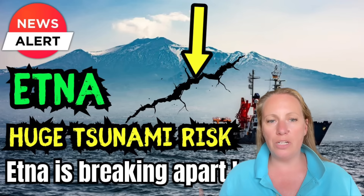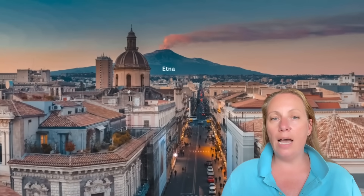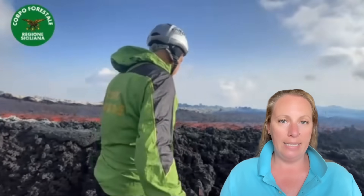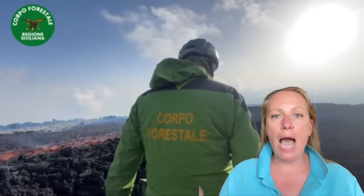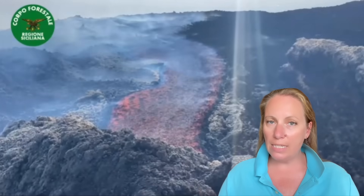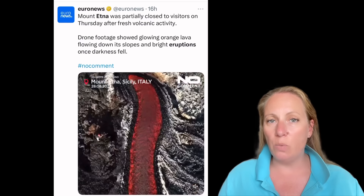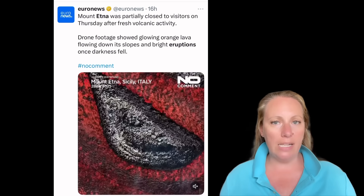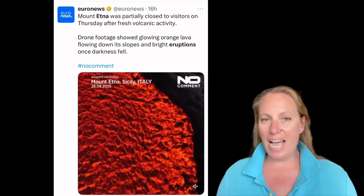Tourist excursions on Etna are very popular, but the access restrictions to upper levels where the craters are absolutely make sense right now after this renewed activity and the acceleration we are seeing. There is now a real threat that we could see something bigger. The crack tells us something — but what?